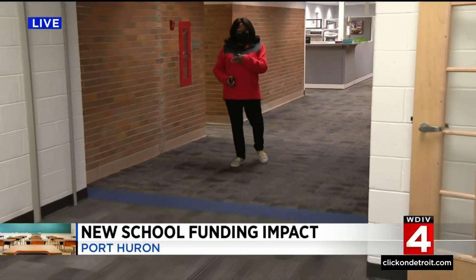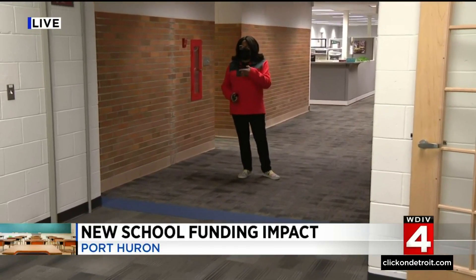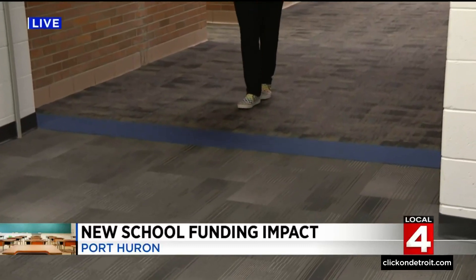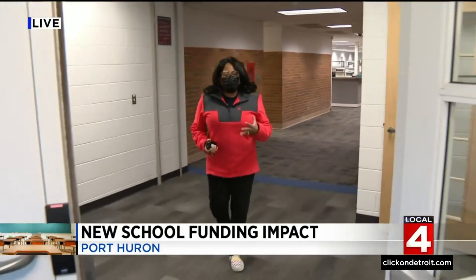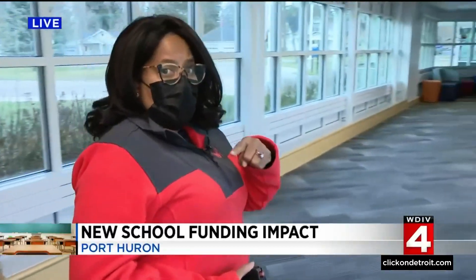I'm not sure it gets any more visual than this. I'm at the Port Huron administration building as well as the early childhood center. There's a line of demarcation right here — on this side you have the old construction, on this side brand new construction. And what's really great about this visual is you really get an opportunity to see how your money is being spent to improve education.